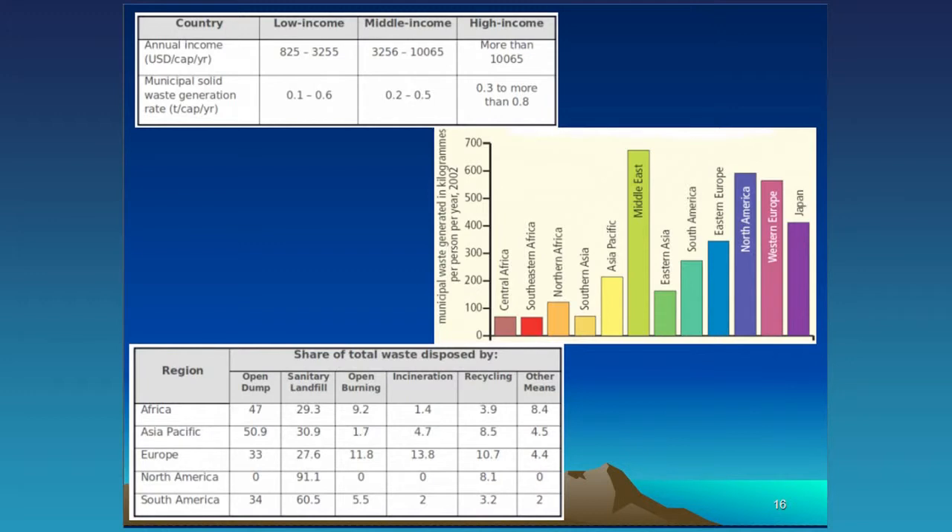Waste generation is closely tied to income. Low-income countries generate about 0.1 ton per capita per year, whereas high-income countries above $10,000 per capita generate more than one ton per capita per year. Looking at the share of total waste disposed: in North America nothing goes to the open dump — regulations prevent that — but 90% goes to sanitary landfill. In Asia and the Pacific, about 50% goes to the open dump, 30% to landfill, with open burning and incineration also occurring. Recycling rates are quite low and need to improve.